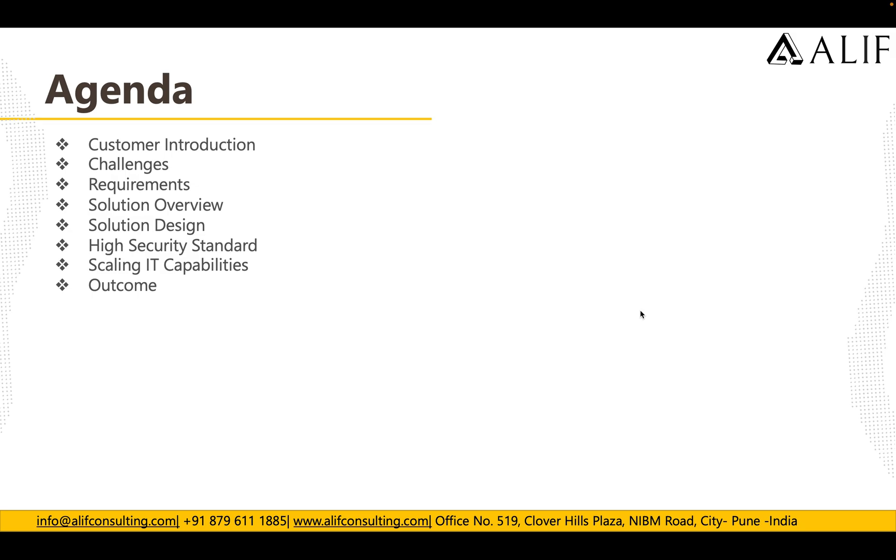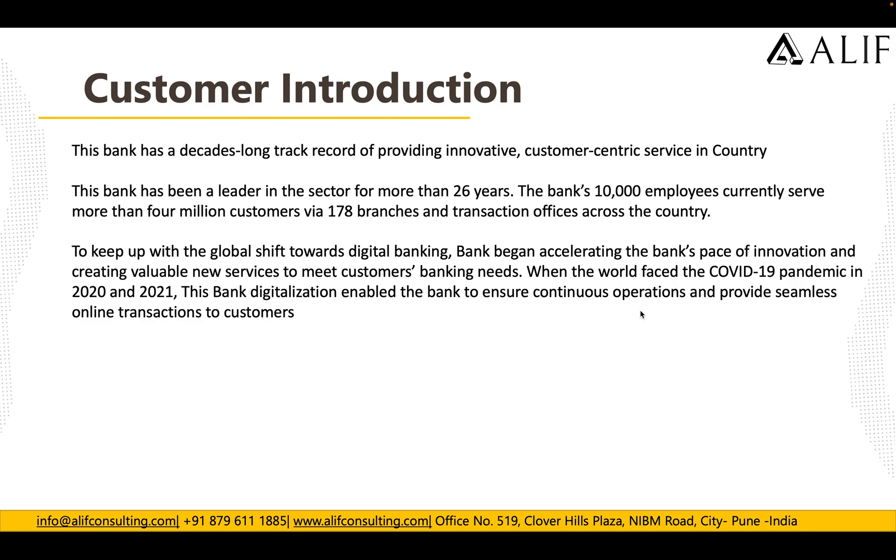This bank customer is more than 26 years old and has been a leader in the industry, having 10,000 employees and currently serving more than 4 million customers through 178 branches and transactional offices across the country. To keep up with the global shift towards digital banking, the bank began accelerating innovation and creating valuable new services. When the world faced the COVID-19 pandemic in 2020-2021, the bank's digitalization enabled continuous operations and seamless online transactions for customers.